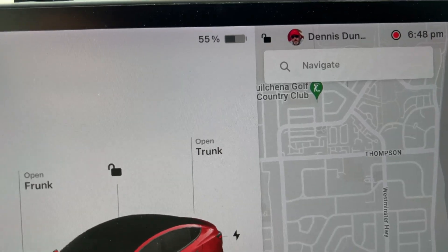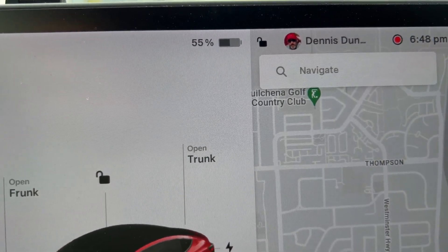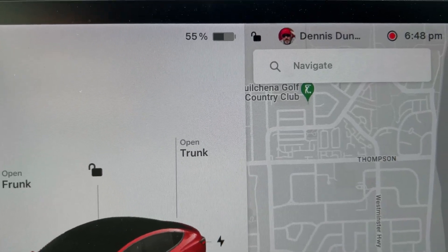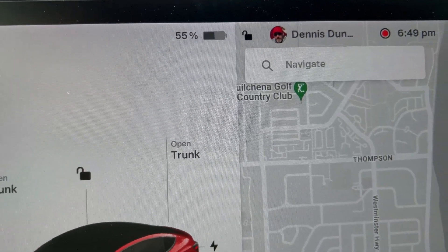It's Friday and I've arrived back from my work trip to Victoria. I left Monday morning at 7 a.m. and it's now 7 p.m. on Friday — four and a half days later, and the test is complete. I started with 83% and now have 55%, so that's a loss of just under 30%, which works out to about 20 kilowatt hours, or about $3 charging at home.